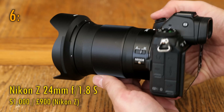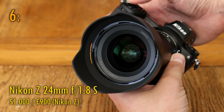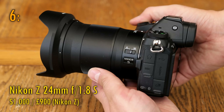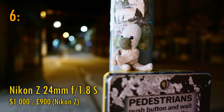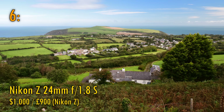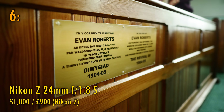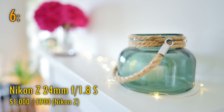At number 6 comes the Nikon Z 24mm f1.8 S. Nikon's new Z-mount lenses are, on the whole, expensive but spectacularly good. This 24mm lens is probably the weakest of their selection. Considering its huge price of $1,000, I wasn't blown away by its image quality, but it's still a decently sharp lens that can get you some beautiful images, particularly when it's stopped down just a little bit. But, as I inferred earlier, Nikon's 20mm Z-mount lens is considerably sharper.